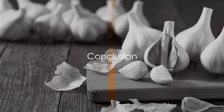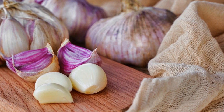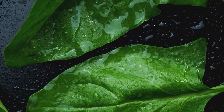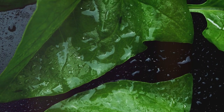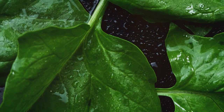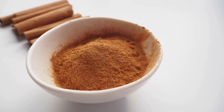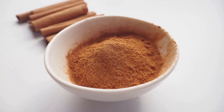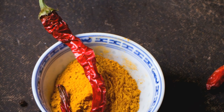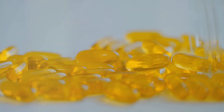That wraps up our list of the best foods to increase blood flow and circulation. We journeyed through the potent benefits of everyday foods like garlic, onions, berries, and citrus fruits, all rich in compounds that promote vasodilation. We discovered how leafy greens and beets, with their high levels of nitrates, improve circulation. We also explored the spicy world of cayenne pepper and cinnamon, both known for their inflammation-reducing properties. And we covered fatty fish, turmeric, and ginger — brimming with omega-3 fatty acids, curcumin, and gingerol respectively — which not only increase blood flow but also support overall heart health.